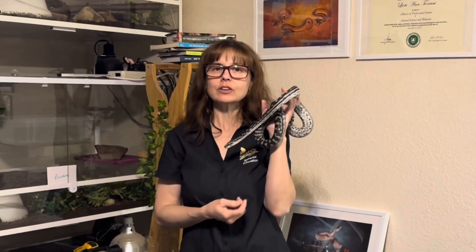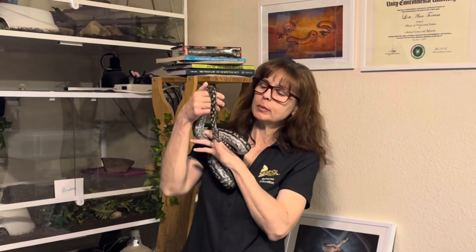Hi everyone, I'm Lori with Behavior Education at Spirit Keeper Animal Sanctuary, and today is Saturday, March 15th, 2025. I'm joined by one of my Inland Carpet Pythons, Vagum Bray, and I just want to welcome you to part two of snake proofing your home, building, or other facility.